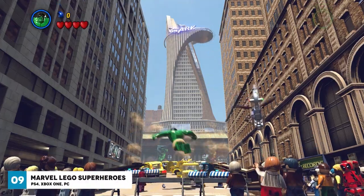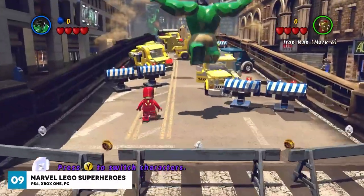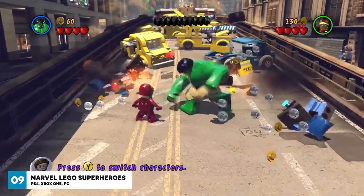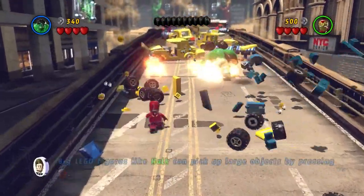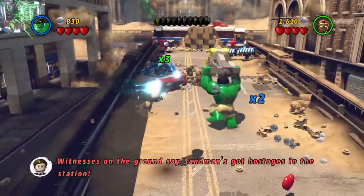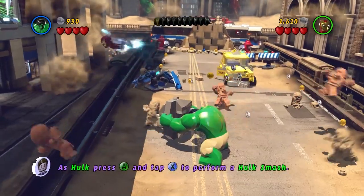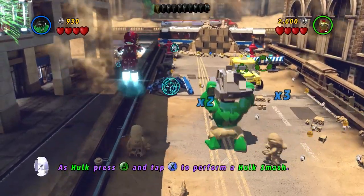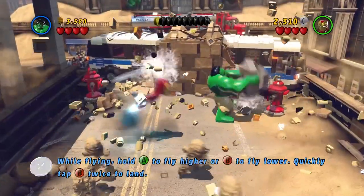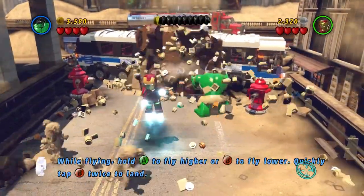If you've played Lego games before, you pretty much know what to expect from Lego Marvel Superheroes. It's a fun-packed, light-hearted game full of side missions, collectibles and hidden challenges. Alongside the shiny brick graphics, visual jokes and quirky humor, there's a giant cast of Marvel characters to choose from, each with their own set of super cool strengths and abilities. You can play as Hulk, Wolverine, Spider-Man and so many more comic book favorites.